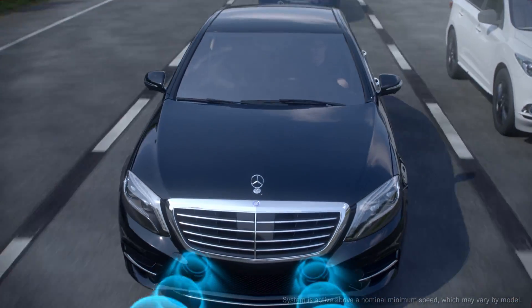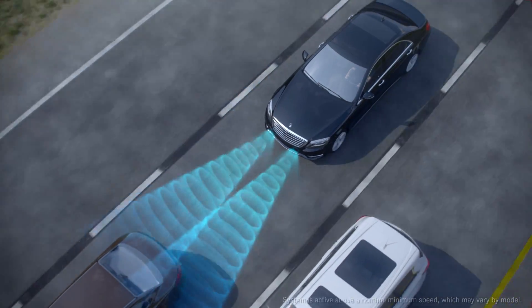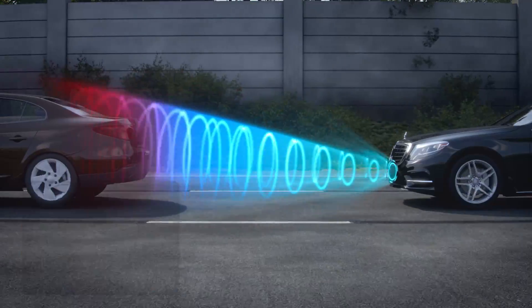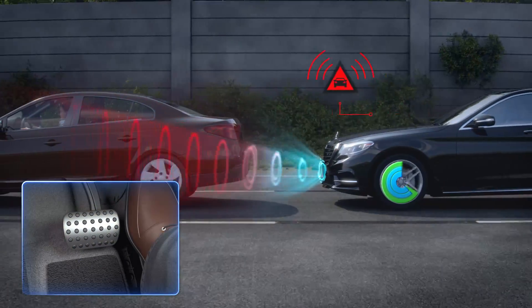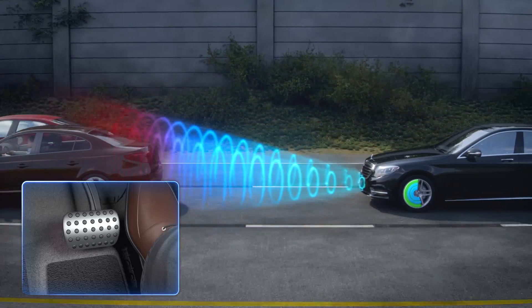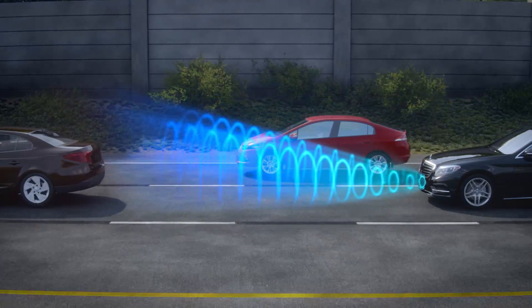As you drive, Collision Prevention Assist is comparing your speed to vehicles or objects ahead. Using radar, it can sense when a possible collision is likely and alert the driver to brake. The plus in the system is its ability to apply the brakes autonomously in the event that the driver does not respond to the alerts.